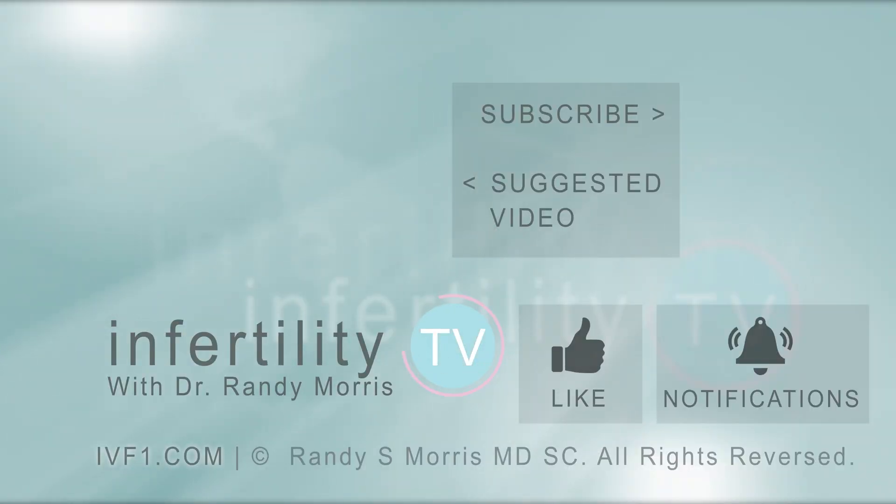InfertilityTV is your most trusted source for accurate information on infertility and miscarriage. If you are not a subscriber yet, hit the subscribe button right now. A new episode is released every week. Don't miss any episodes. You can also check us out on our website, IVF1.com, where you can become a patient.